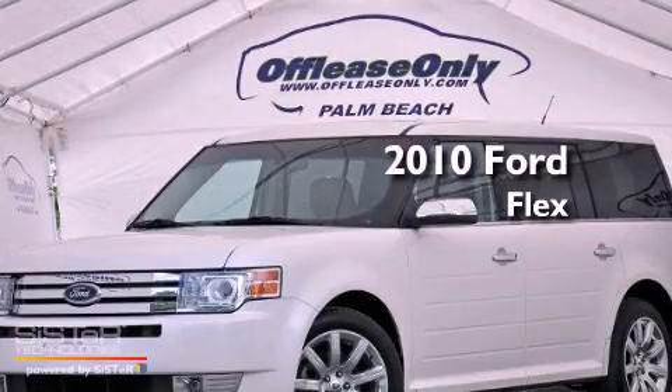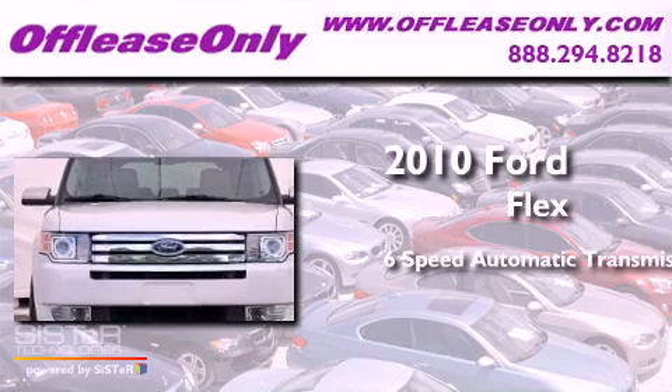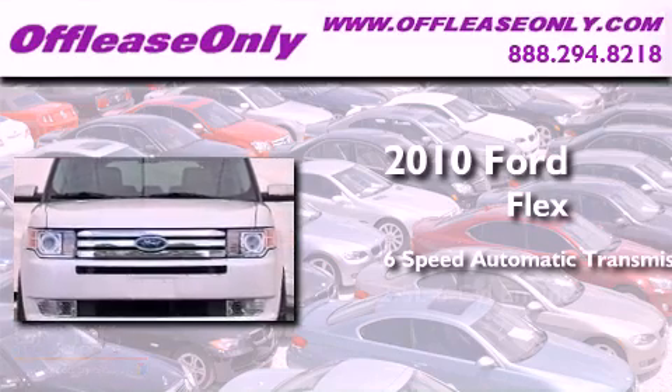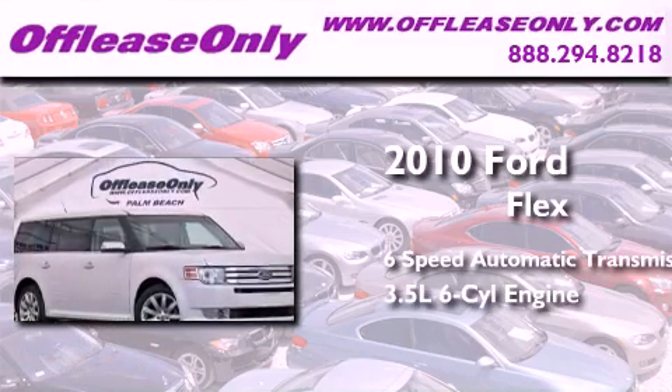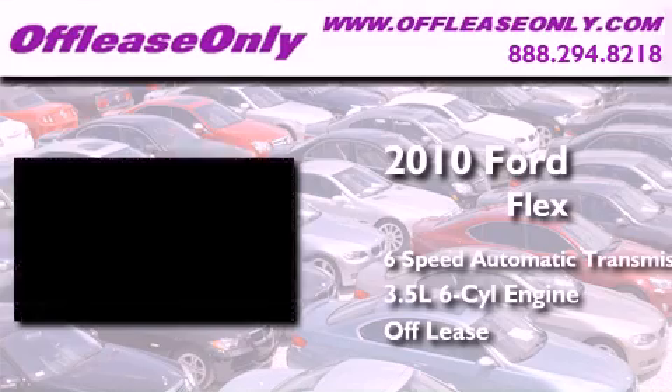This is a 2010 Ford Flex. This crossover has a 6-speed automatic transmission, a 3.5-liter V6, and having just come off lease, this Ford is in like-new condition.